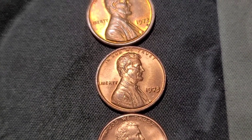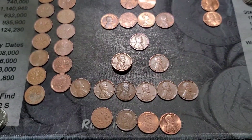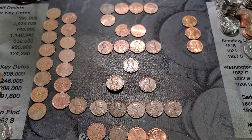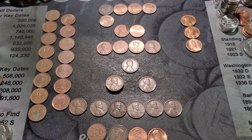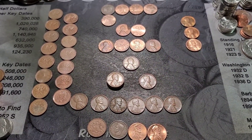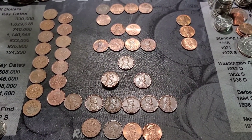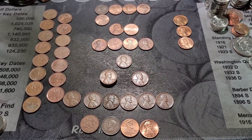I also pulled aside some nicer coins to check against the album. That's our hunt. I'll bring you back in for the album fill if there's anything to plug in. If you've made it this far and you like what you see, please subscribe to the channel, hit that notification bell, and hit that like button — it helps the channel get more views.